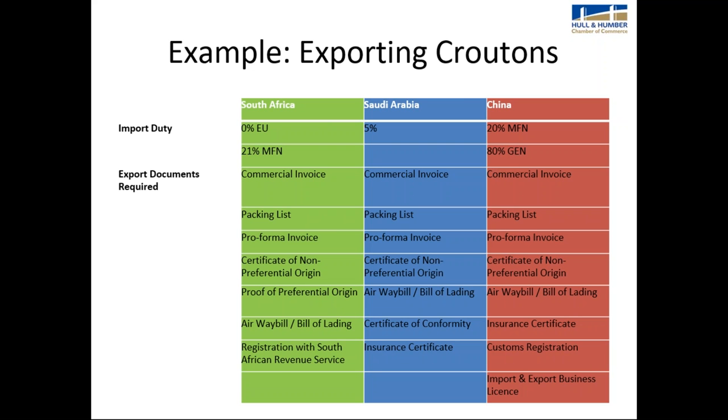For Saudi Arabia, the import duty is 5% regardless of where the goods come from. For China, MFN (most favoured nation — typically WTO members) applies, so the import duty from the UK is 20%. The export documents required for croutons going into these markets include a commercial invoice, packing list, pro forma invoice, certificate of non-preferential origin, proof of preferential origin (EUR1 or invoice declaration), and an airway bill or bill of lading.